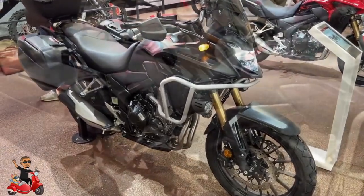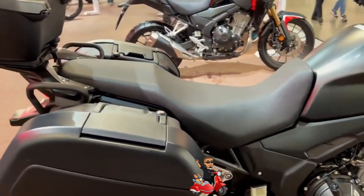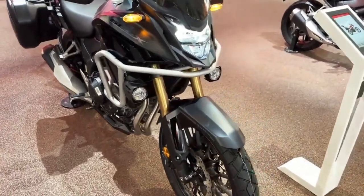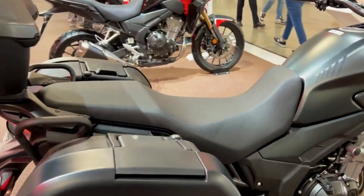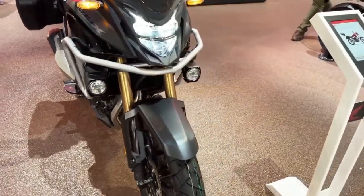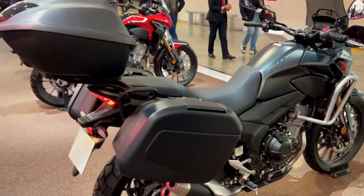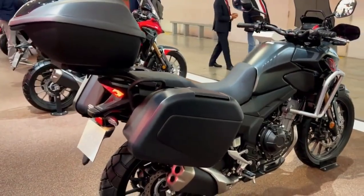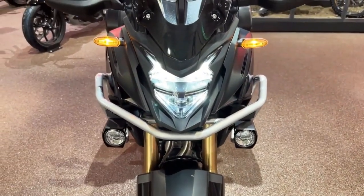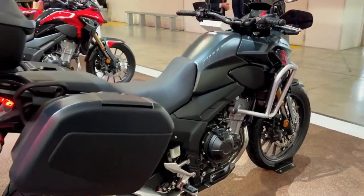The 2023 Honda CB500X is a midsize adventure bike that comes with a number of updates and improvements. It features a liquid-cooled, fuel-injected, 471cc parallel twin engine that produces a maximum power output of 47 horsepower and a peak torque of 43 newton meters. The engine is mated to a six-speed transmission and comes with a slipper clutch, providing smoother downshifts and reducing the risk of rear-wheel lock-up during hard braking.